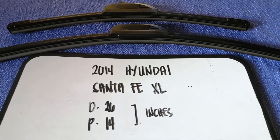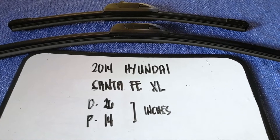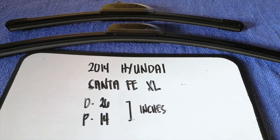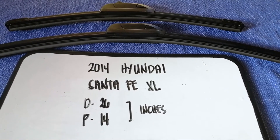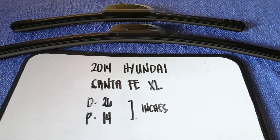So once again, the wiper blade replacement size for the 2014 Hyundai Santa Fe XL is 26 inches for the driver's side and 14 inches for the passenger side. If your 2014 Hyundai Santa Fe XL uses a different size, make sure to leave a comment.